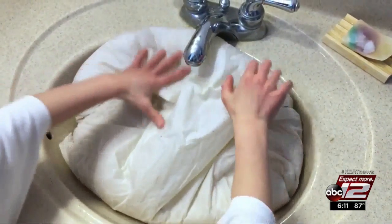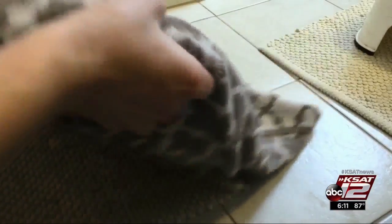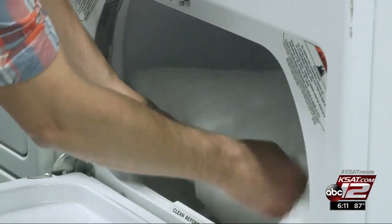For feather and down pillows, submerge them in warm water with a small amount of powder detergent. Knead them gently, press out the excess water, and roll them in a towel to dry. Then toss them in the dryer on the no-air or air-dry setting — just be patient. It can take hours for pillows to dry, and you want a completely dry pillow to prevent any mold or mildew.